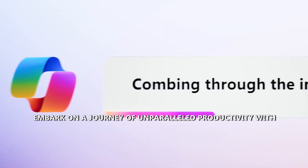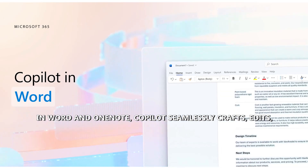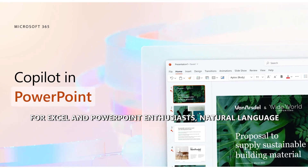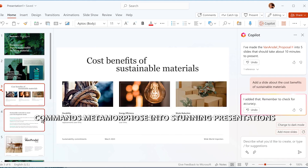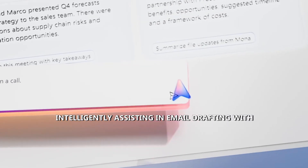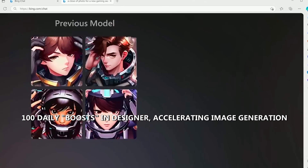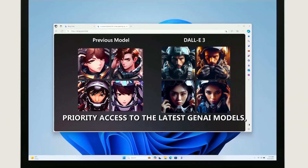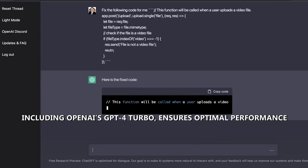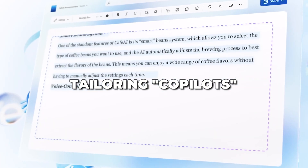Co-Pilot Pro offers an extraordinary suite of features. In Word and OneNote, Co-Pilot crafts, edits, and generates text, revolutionizing content creation. For Excel and PowerPoint, natural language commands produce stunning presentations and data visualizations. In Outlook, Co-Pilot assists in email drafting with customizable toggles. Subscribers enjoy 100 daily boosts in Designer, accelerating image generation with enhanced quality and landscape formatting. Priority access to the latest Gen AI models, including OpenAI's GPT-4 Turbo, ensures optimal performance during peak times. Co-Pilot GPT Builder will enable tailoring Co-Pilots to specific topics.